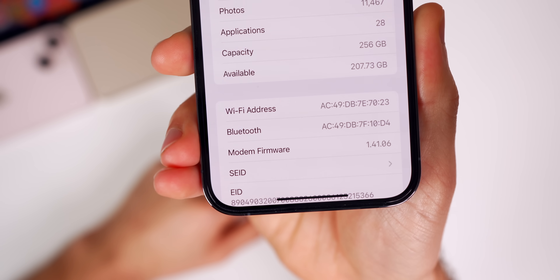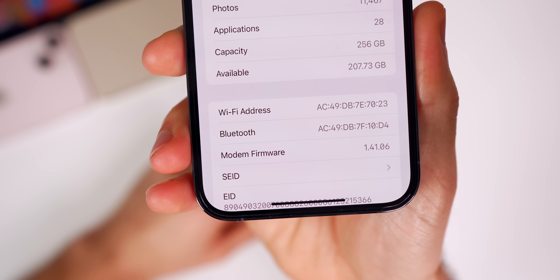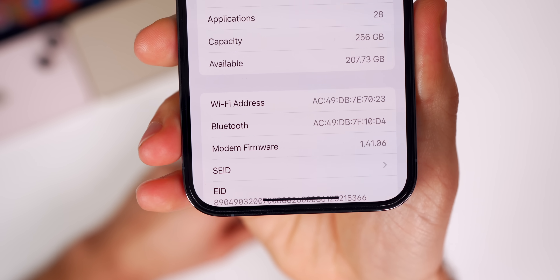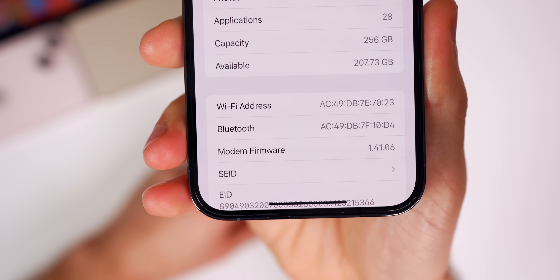If we scroll down to the modem firmware, you can see that has now been updated to 1.41.06. So if you're having any issues with connectivity, that could be resolved thanks to this modem firmware update.